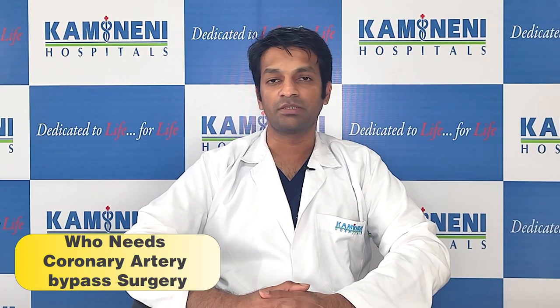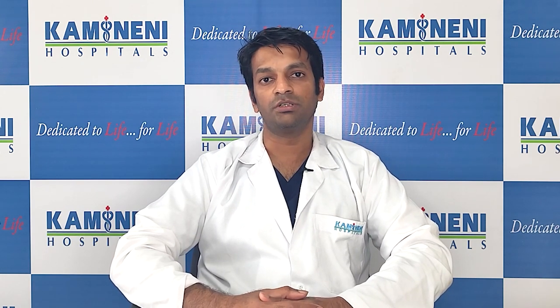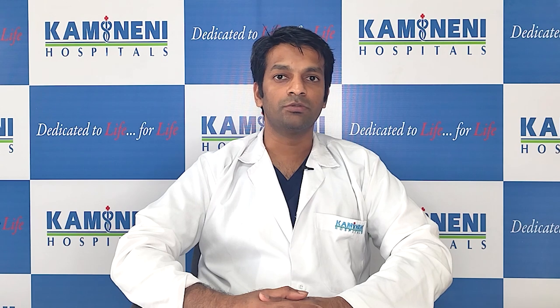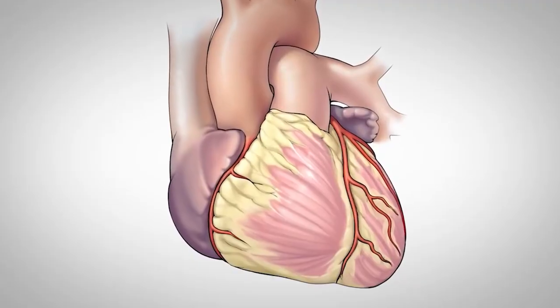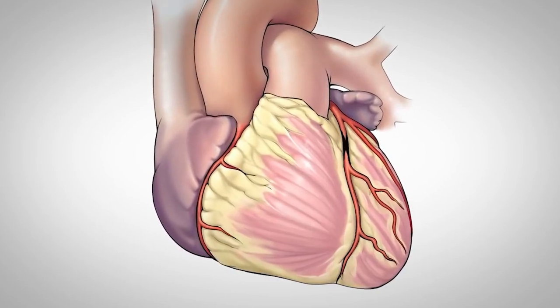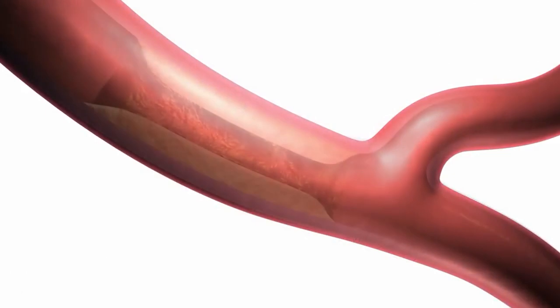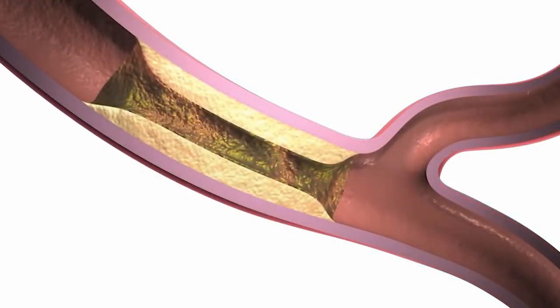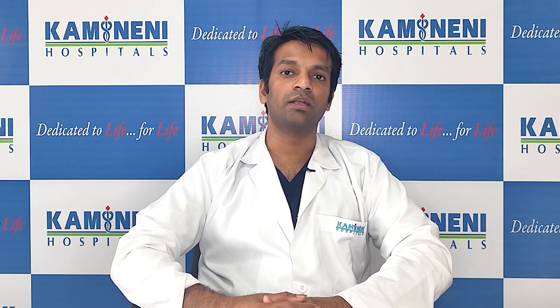Who needs coronary artery bypass operations? Patients who come with coronary artery bypass have blocks in the vessels which supply blood to the heart muscle. We know that the heart is a great organ and requires an extensive amount of blood for the amount of physical work it does. Whenever there are blocks, a thick block builds up in the vessels supplying the heart, which leads to a decrease in the supply of oxygen-rich blood.